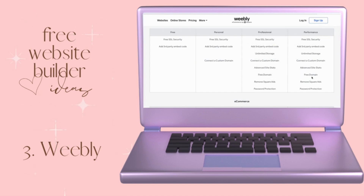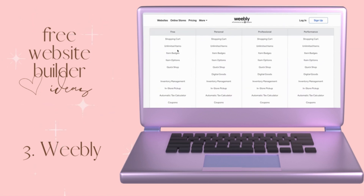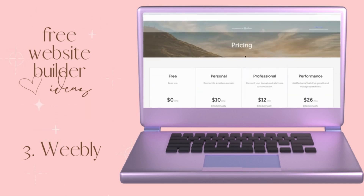Here are some of the pricing plans for Weebly: the free plan is zero, personal use is $10, professional is $12 a month, and performance is $26 a month — still very affordable. For those on a budget, you can get your website started today for free with Weebly. You do have a shopping cart you can check out, which is different from Wix where e-commerce isn't available on the free plan.